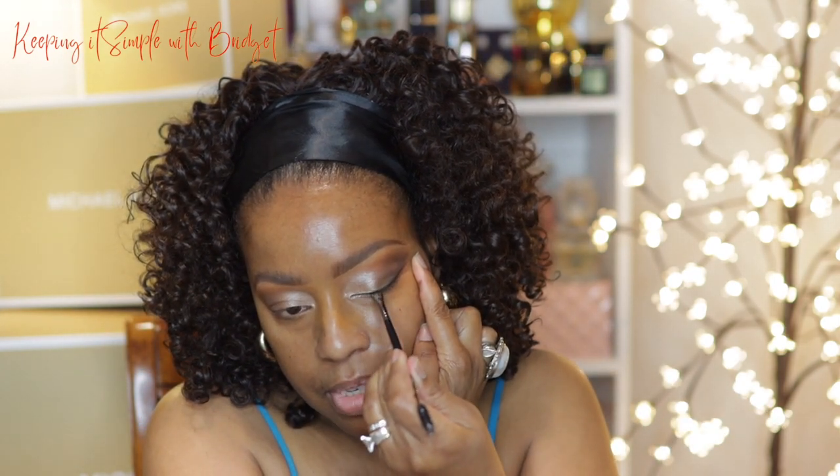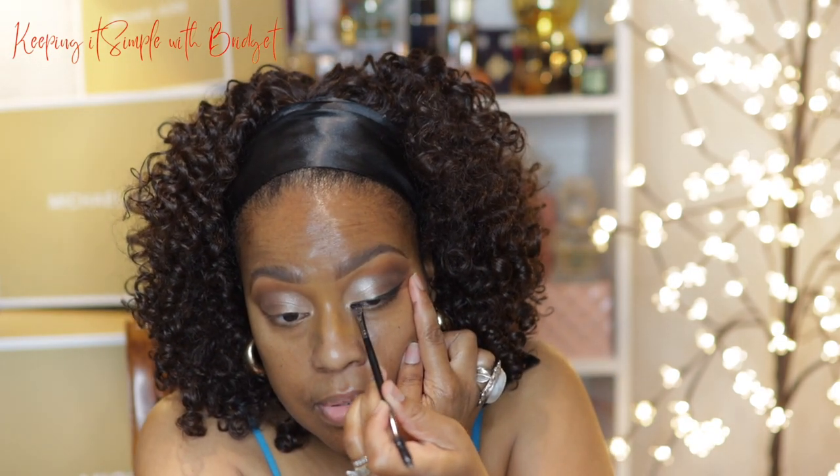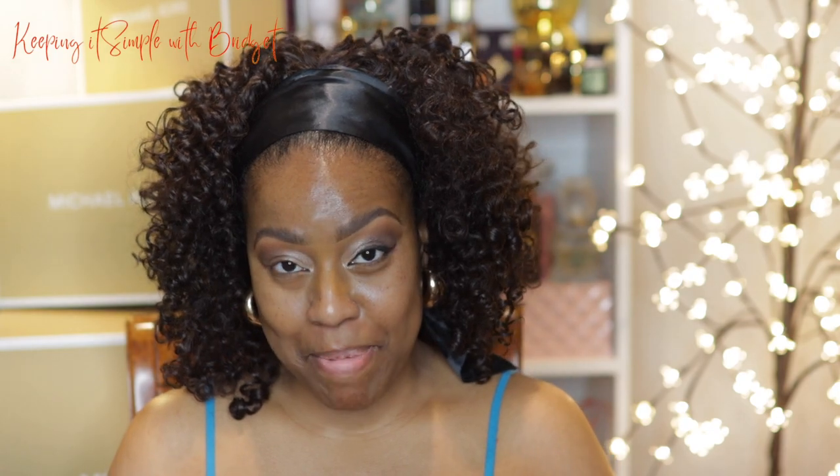That looks good. I'm going to do the other side and I'll be right back. I got all of that applied and I love the fact that it dries matte — I love any type of eyeliner that dries matte. It does take a lot to apply if you have a bunch of eyeshadow on, but it would probably go on a little bit smoother if it were just my eye alone.